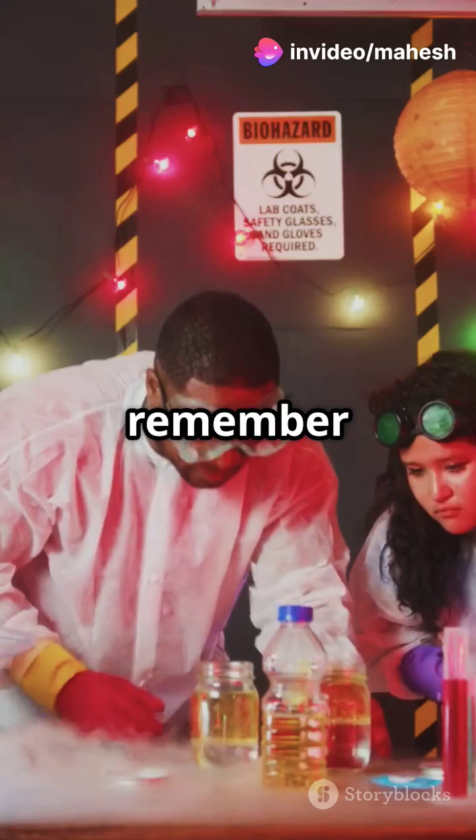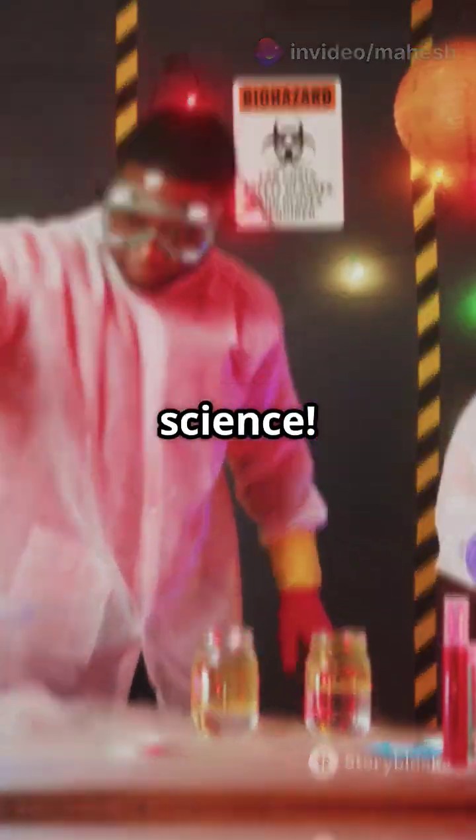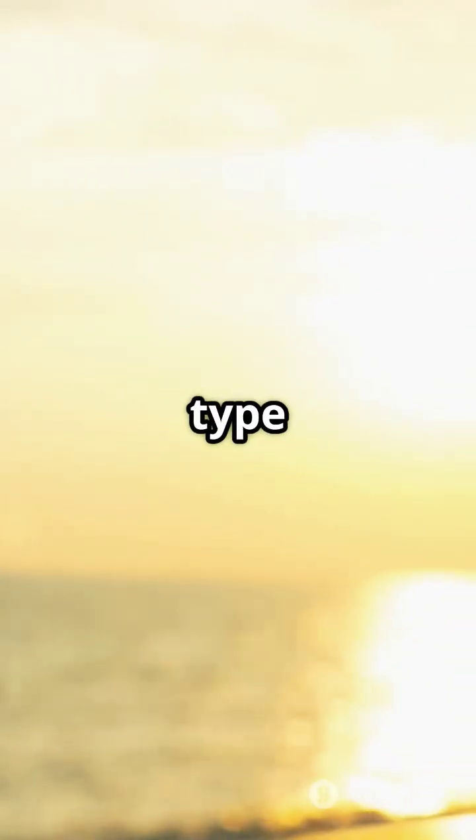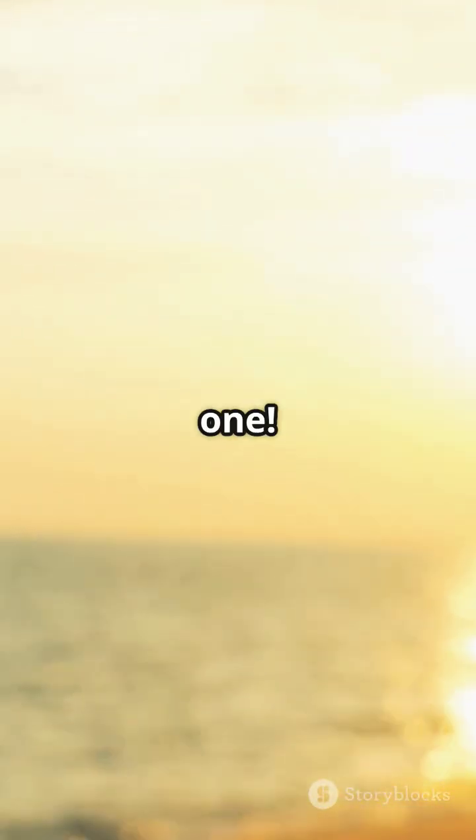So next time you see ice melting in salt water, just remember: it's not magic, it's science. Hit that like button for more mind-blowing science facts, and subscribe to Nature Facto to get this type of knowledge videos. Catch you in the next one!